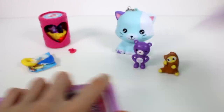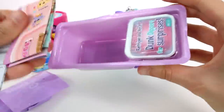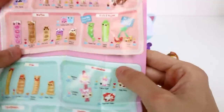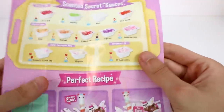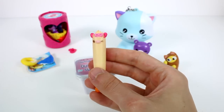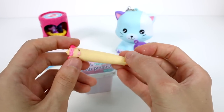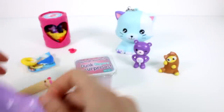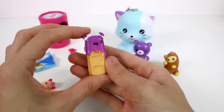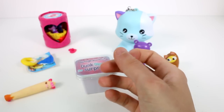Now we have the Num Noms Dippers Series 2. We have the dippers, the checklist, and the slime. The checklist says to put the slime in the fridge or freezer to help color change, but I'm just going to use ice water. Here are the big dippers and the little dippers, and the scented secret sauces. Our first one is Dipsy Raz — she's a rare. And then we have Waffle Berry, which smells like berries, though I'm not really smelling anything.